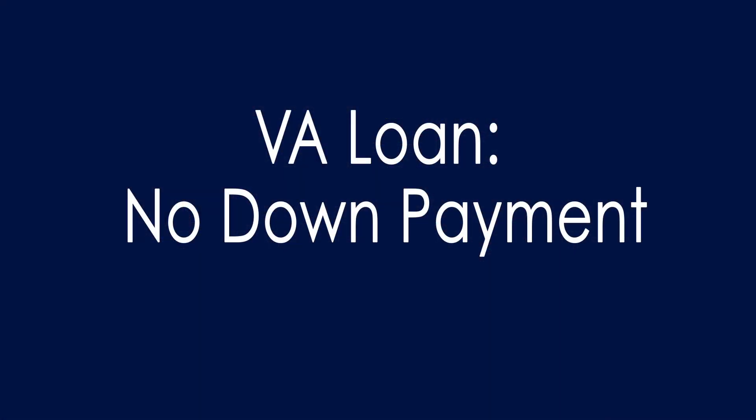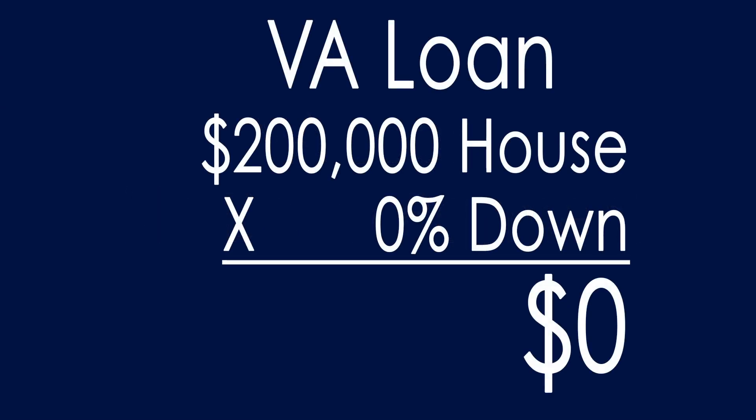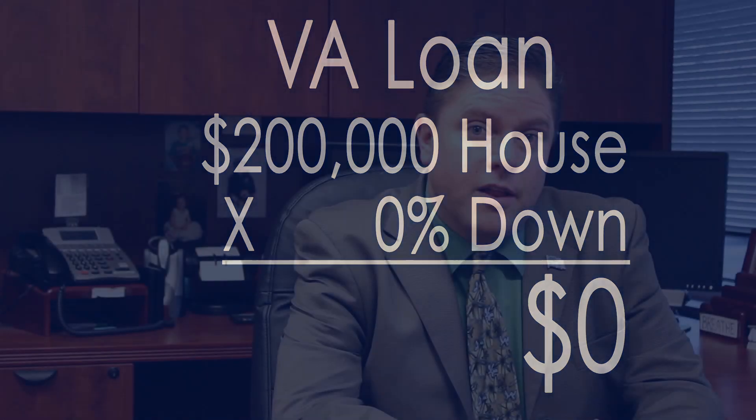The first one we talk about a lot here at Creekside Mortgage is a VA loan. If you're a veteran — six years of service in the National Guard or two years of service in any regular branch of service — you're eligible to do a VA loan.